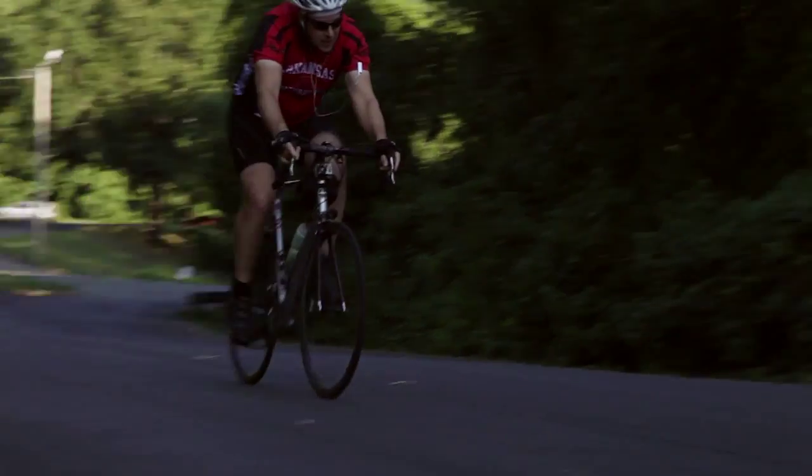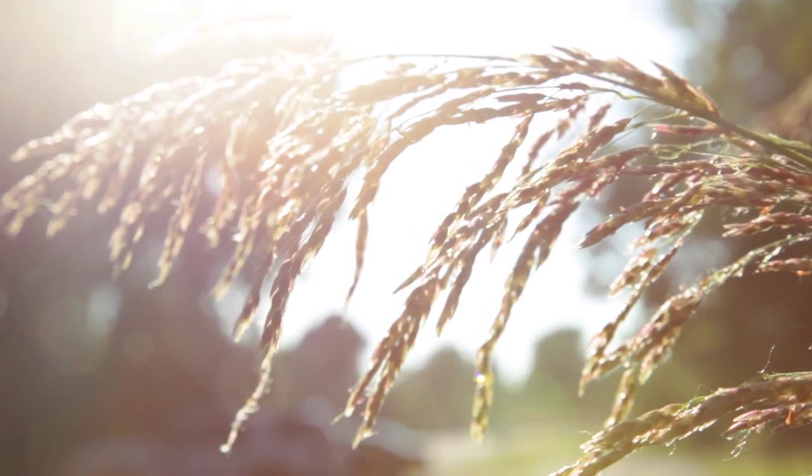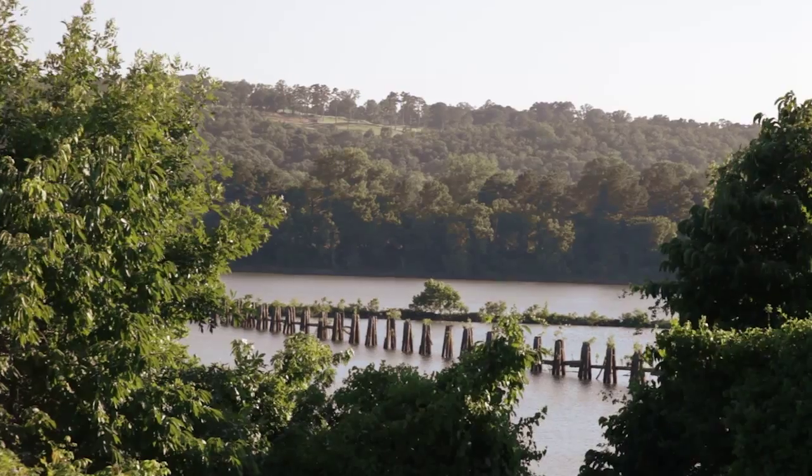The trail here breaks off into several other paths, some paved, some not, where you can spend hours exploring the forest wildlife or enjoy riding by the golf course. Plus, you get closer to the Arkansas River here than anywhere else on the trail.